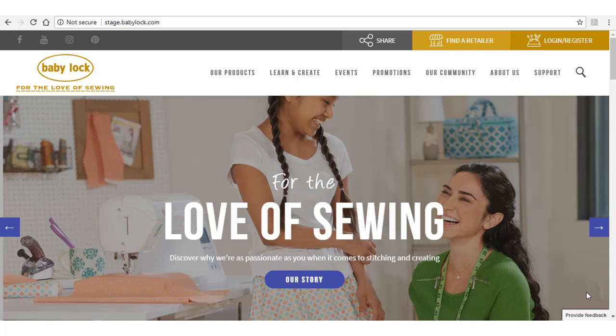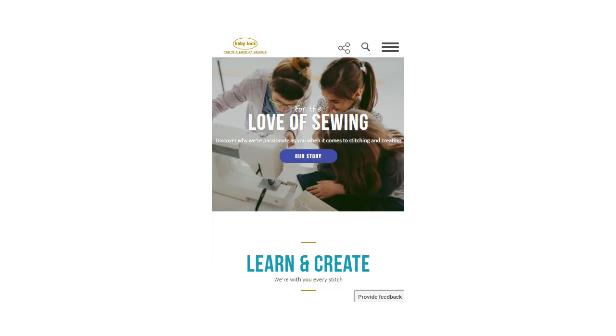Introducing the new BabyLock website. The newly designed site will have a fresh look and a lot more functionality to meet the needs of sewers everywhere. Plus, it will be mobile friendly, so those using phones, tablets, and other devices will get a great BabyLock.com experience.